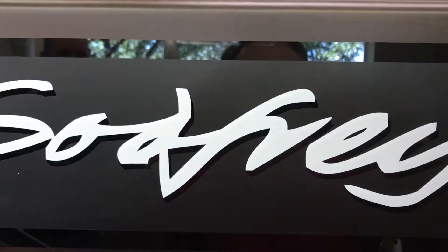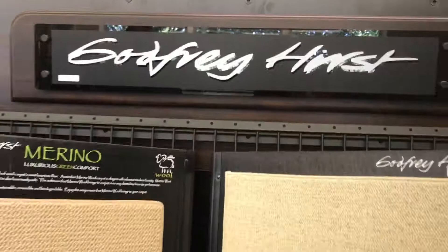I am here with Will, Godfrey Hurst. Tell us about Godfrey Hurst, Will, in less than three minutes.